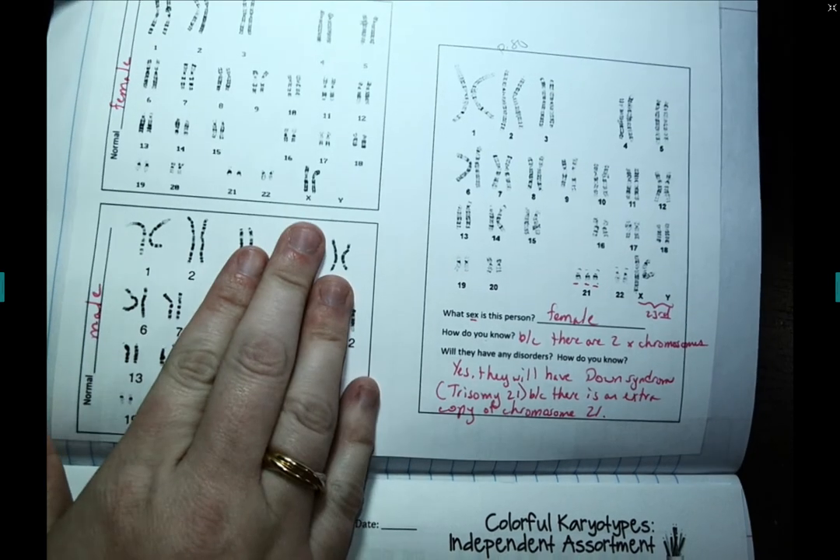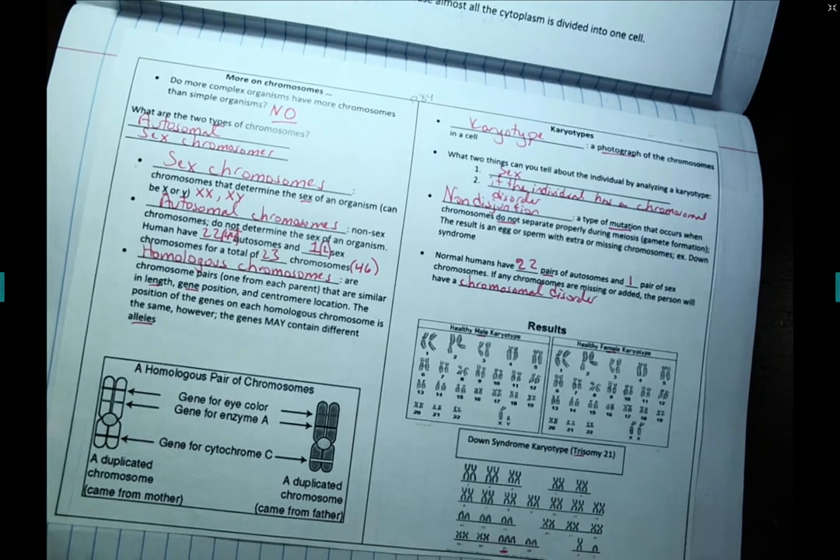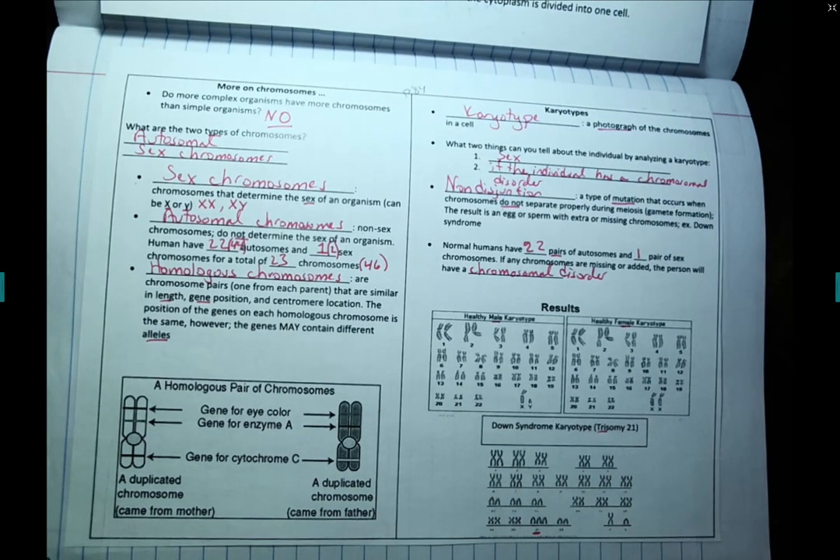That's it for our notes on karyotypes and chromosomes — packet pages 80 and 84 in the notebook. Make sure you take a picture of your notes and submit them to Canvas. If you have any questions or concerns about these notes, please let me know. Thanks.